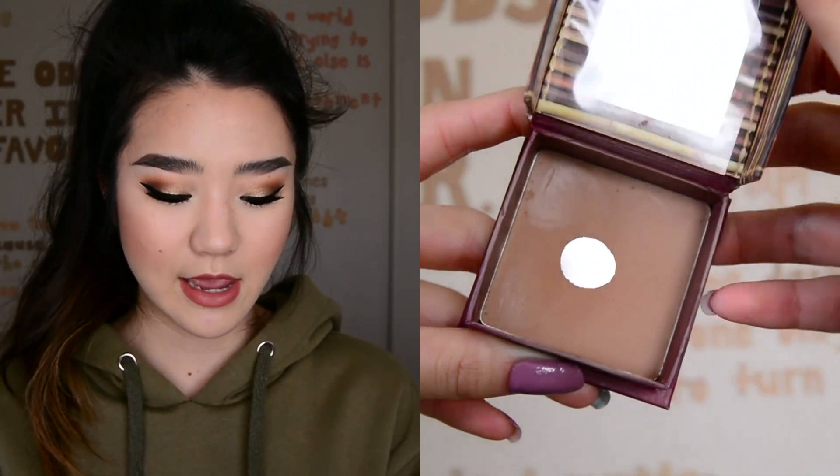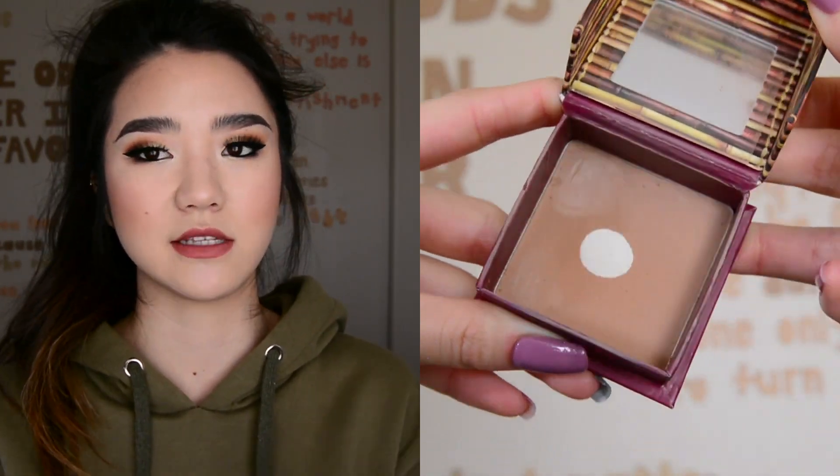The next one is Benefit Hoola, and it's the bronzer I'm wearing today. I just think everybody has to try this and everybody will love it. The tone is just perfect - it's not muddy, not too red, not ashy. It's so good and the formula is perfect. It blends really nicely. I don't love the box packaging - I think it's bulky and it can be a little inconvenient to stick a brush into the depth of the box, but other than that, this powder is so good.